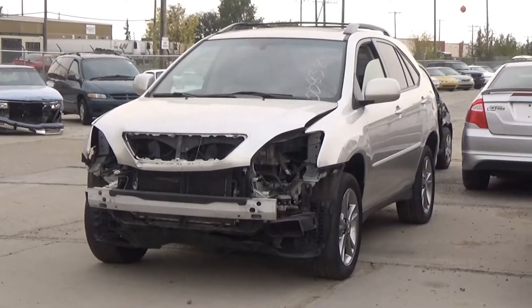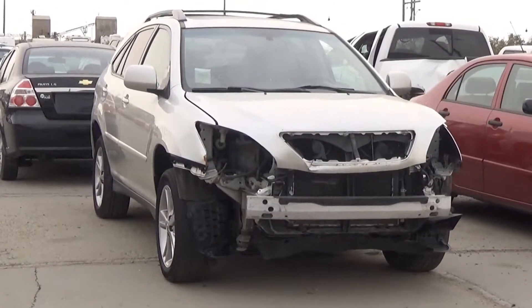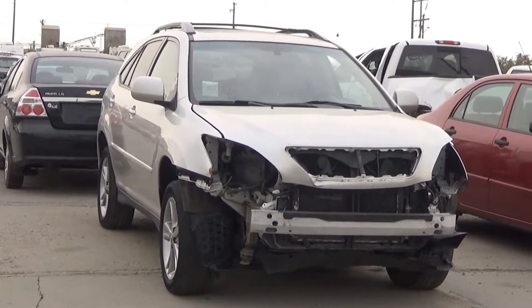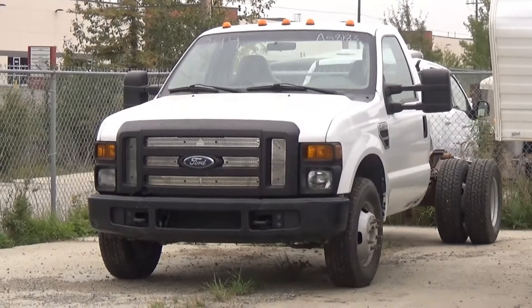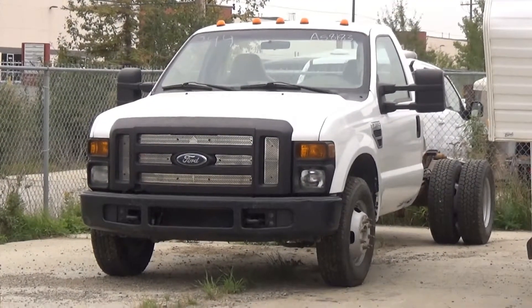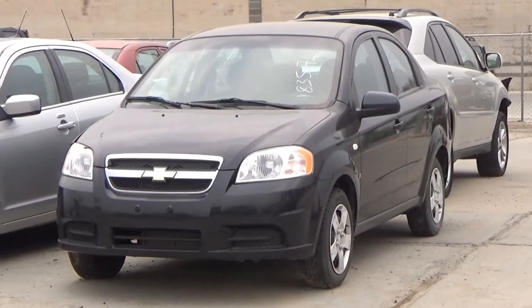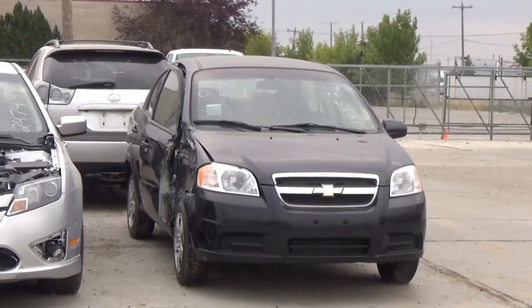Lot number 345 is an 06 Lexus RX 400H, V8 AOD all-wheel drive, loaded, power leather heated seat, power sunroof, navigation, backup camera. Lot number 344 is an 08 Ford F-350 regular cab chassis dually, V8 AOD, air. Lot number 343 is an 07 Chevy Aveo LS, AOD, loaded, 130K.